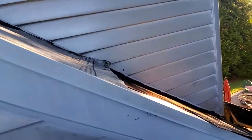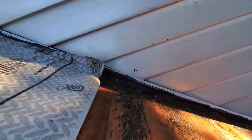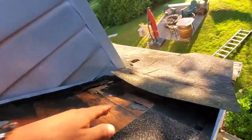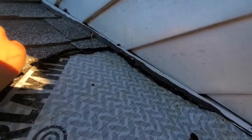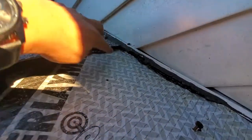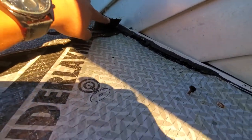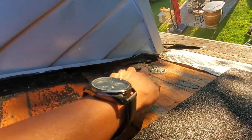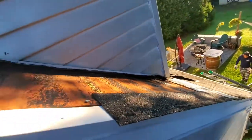Today we're doing a repair — this is what happens when you go for the cheapest. Shingles were installed on a brand new roof with no step flashing, no step flashing all the way up. So the homeowner is having a leak right here and hired us to do the repair.